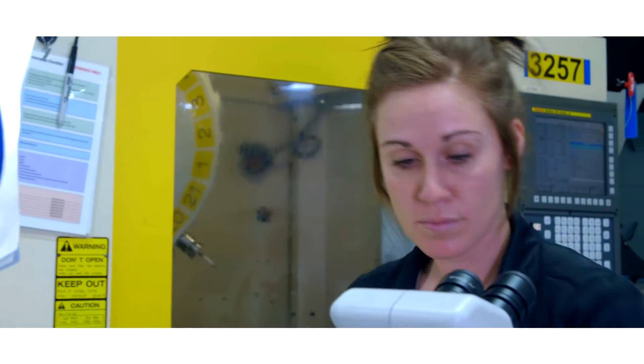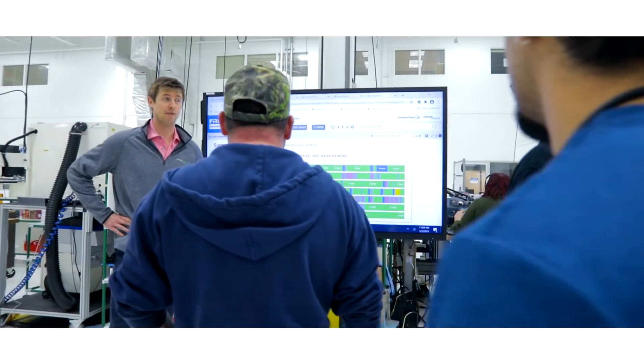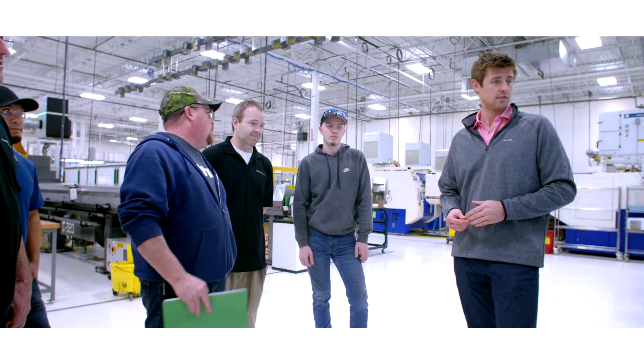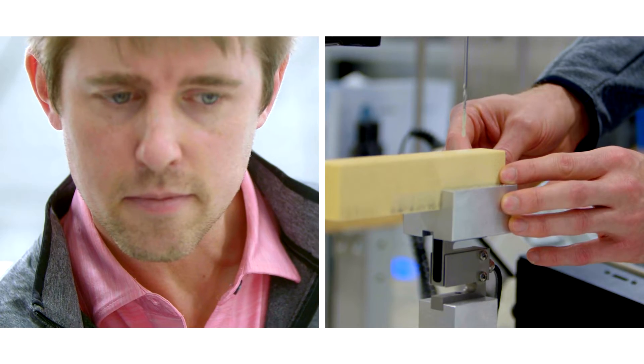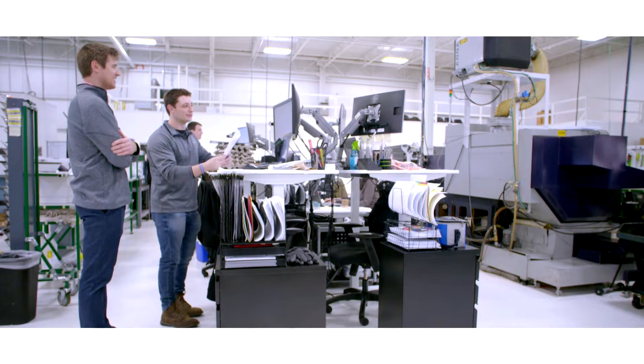Through your journey of becoming a better engineer you'll be able to make new things. As a manufacturing engineer, I will work with our customers to understand what the part and print requirements are, and then I have to develop a process around manufacturing that part.